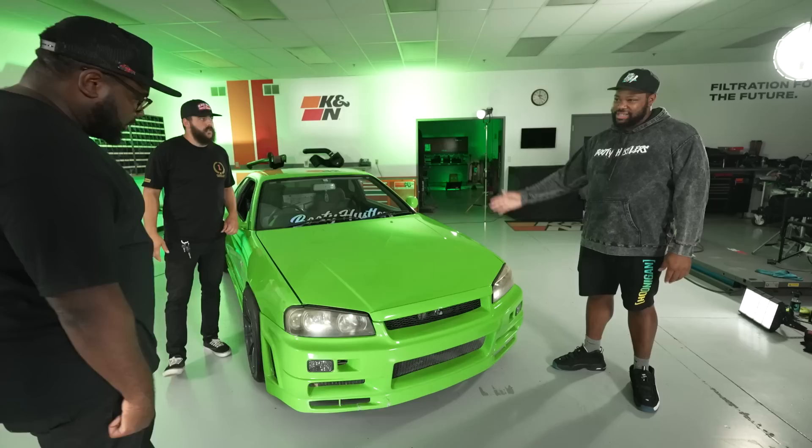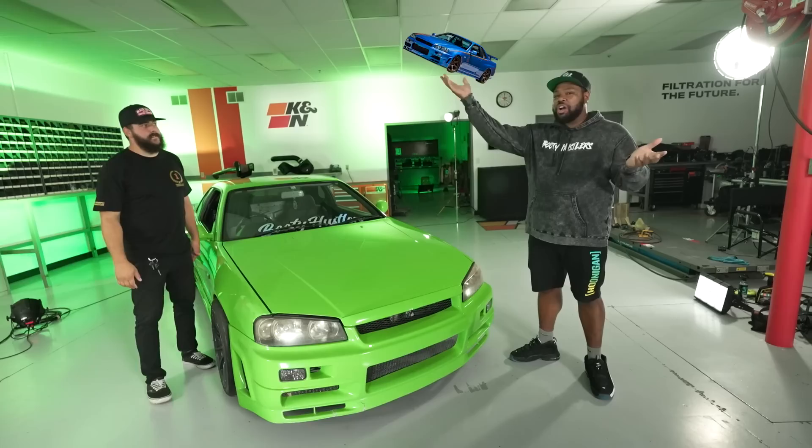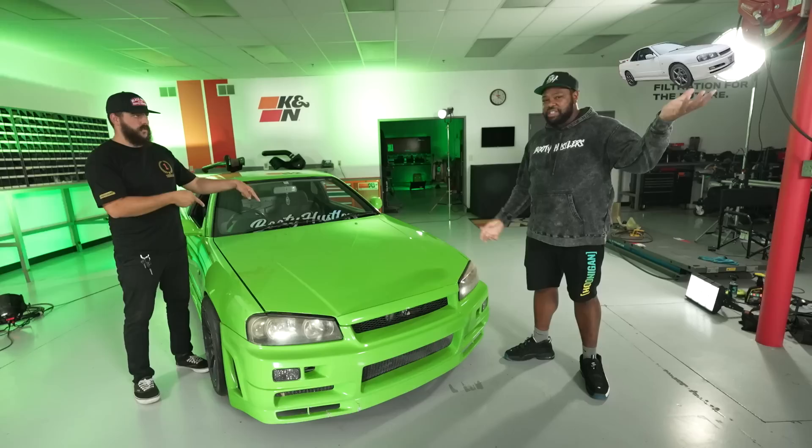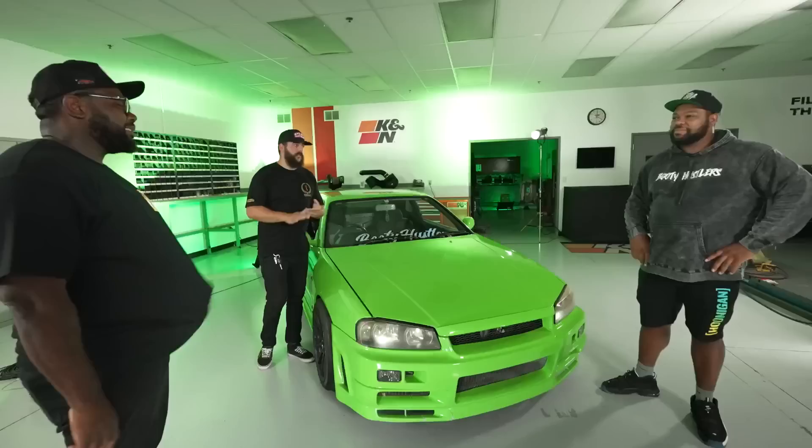This is my 2001 R34 GTT. Not a GTR — I'm never gonna claim it to be a GTR. It's a GTT and this is my daily. Can you explain the difference between a GTT and a GTR? GTT stands for Grand Touring Turbo. GTR stands for Grand Touring Racing. The GTR is a 2.6 liter, 6-speed, all-wheel drive, twin turbo. This one — the GTT — is rear-wheel drive, single turbo, 5-speed. The GTR has a getrag 6-speed and this just has a regular 5-speed.